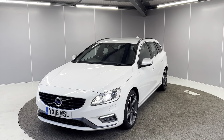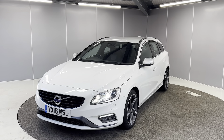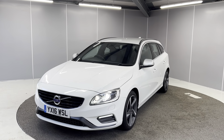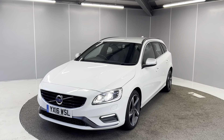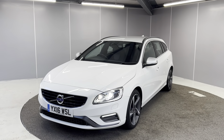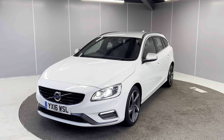Hello guys, welcome back to Lancaster Automart. My name is Ryan. Today I'm going to be giving you a quick walk around video of this 2016 Volvo V60 R-Design Nav. It's a two-litre D4 engine with an automatic gearbox, finished in white metallic paint. I'm going to be showing you the car from a couple of different angles and pointing out some features as we go around it.